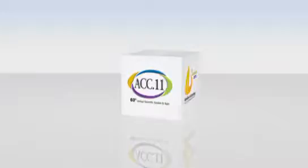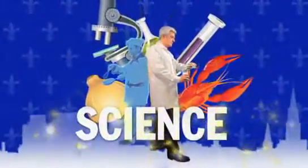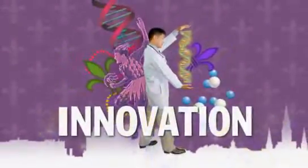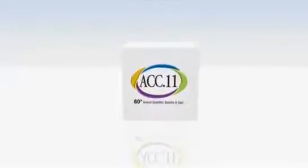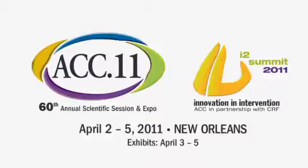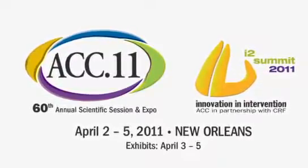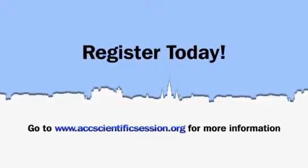Something extraordinary is stirring — something so exciting it can't be contained. And when it opens, you'll experience the world of cardiology like you've never experienced it before: science, innovation, education, networking, intervention. Cardiology and New Orleans converge at ACC 11 and I-2 Summit 2011. The 60th Annual Scientific Session and Expo and I-2 Summit 2011 is an event you don't want to miss. Register today at www.accscientificsession.org.